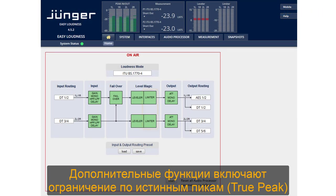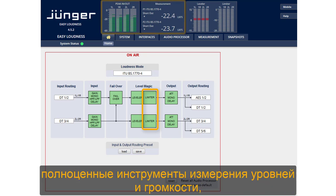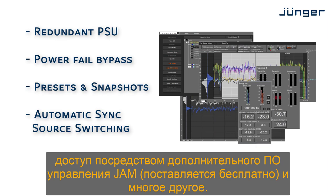Additional features include true peak brick wall limiting, full-blown level and loudness metering, logging with the optional GEM software, and many more.